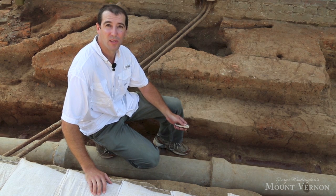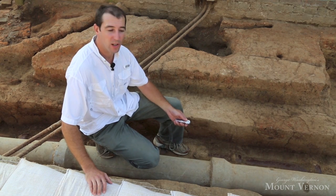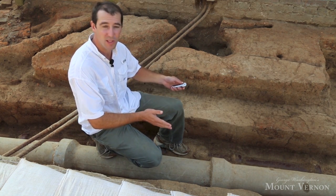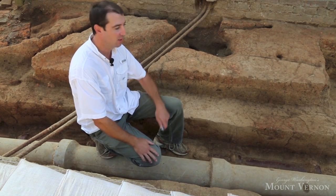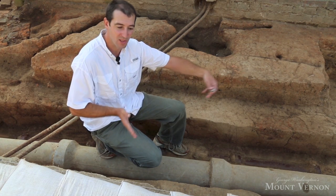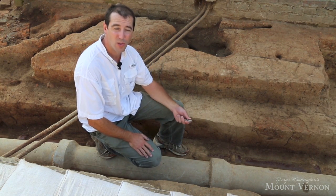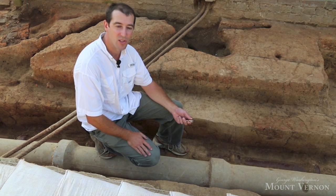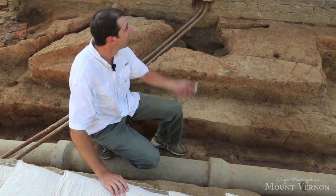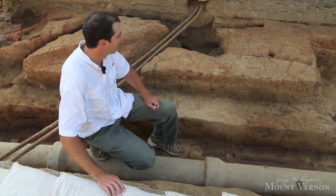I'm Luke Pecorero, the Assistant Director for Archaeological Research here at Mount Vernon. Right now, I'm in a location of the site that we've also been working on this summer towards excavation of the first period Washington family kitchen. I'm actually crouched in the center of what would have been that structure. But in the course of learning about that first period kitchen, we're also learning about Washington's second period kitchen that still survives — the structure right behind me from 1775.